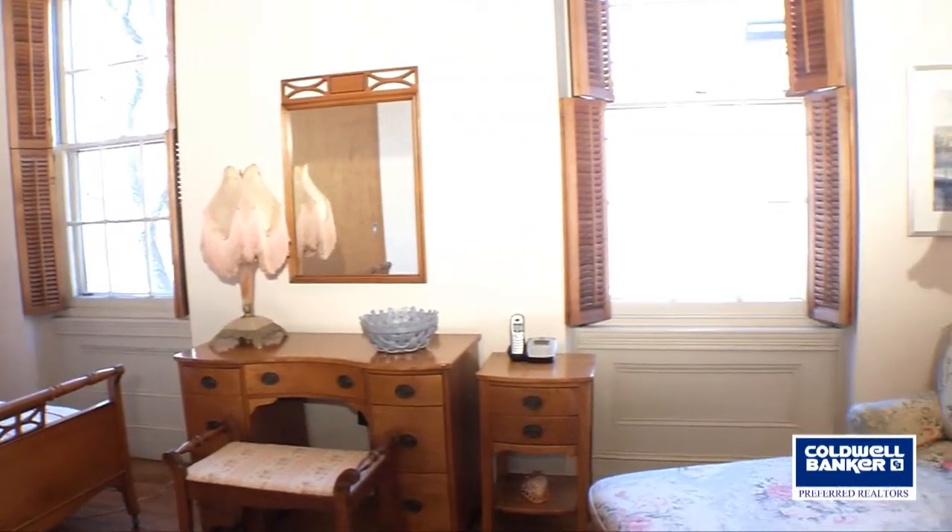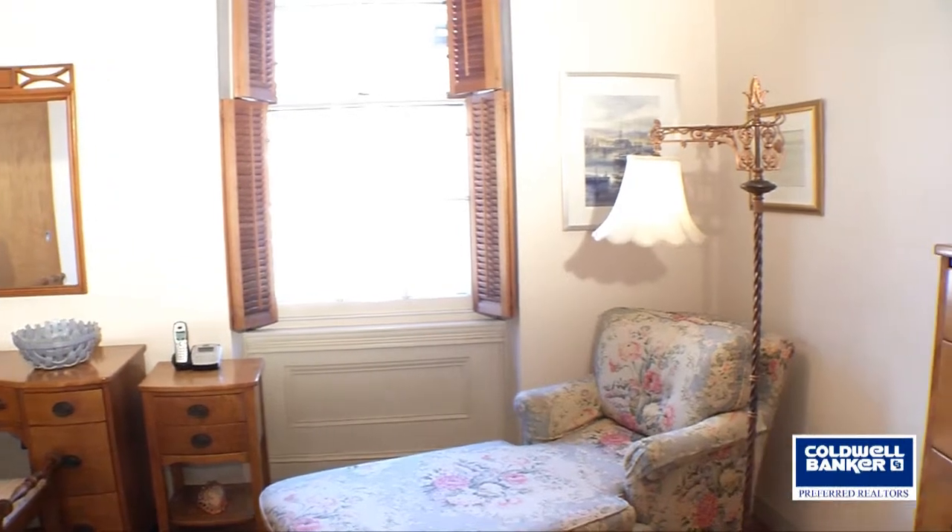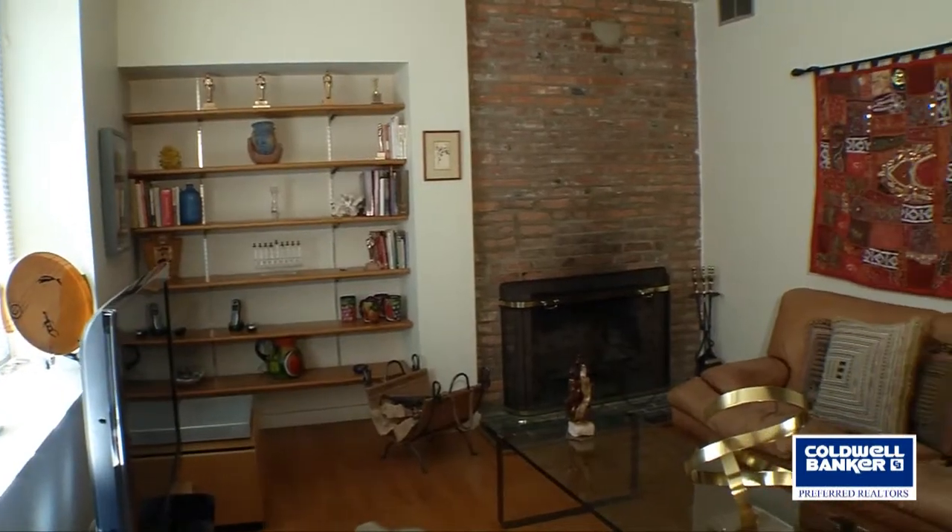Continue on back to another bedroom. This bedroom has two windows facing the lovely and quiet 500 block of Delancey Street.